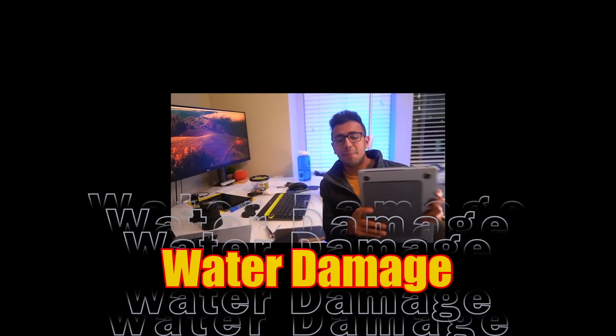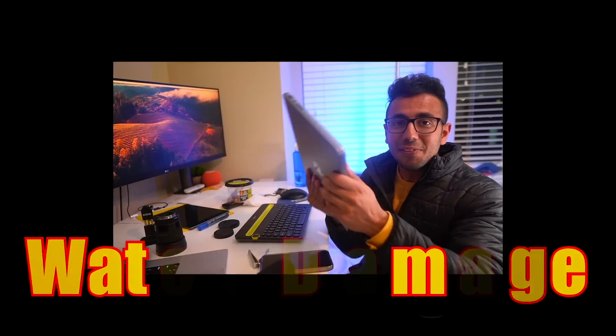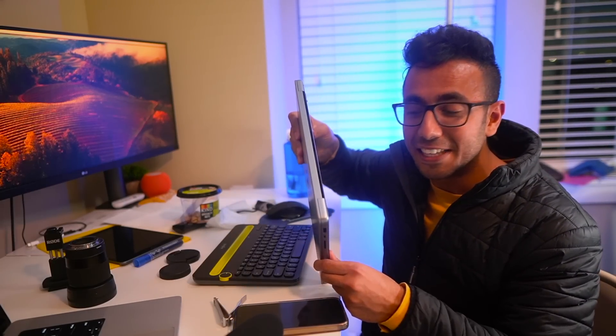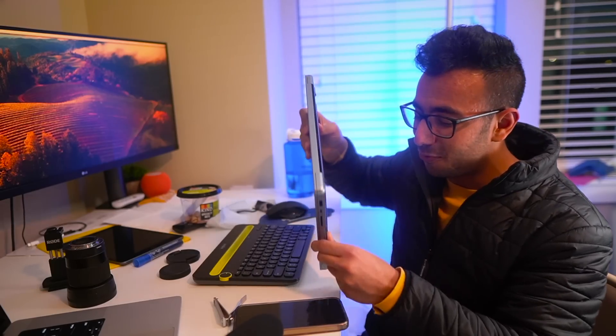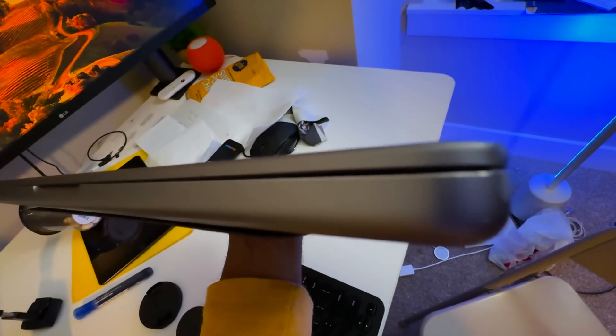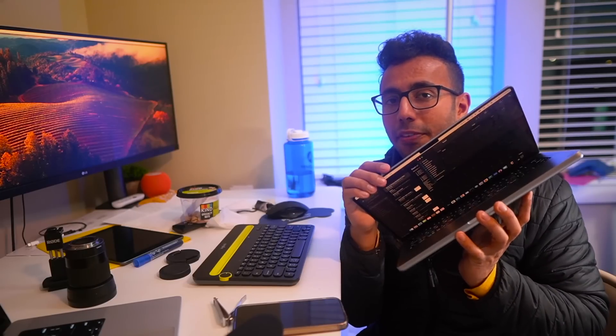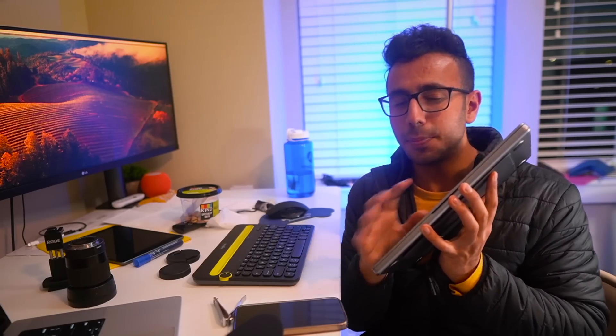Number three issue: one day I dropped this MacBook. Not even kidding. If you see here, there is a big dent. In India, because there is carpeted floor here, if I accidentally drop it from the bed, nothing happens. But in India it was a hard floor, so the MacBook fell on the corner. There is a dent, which is quite big. Because of that, this MacBook doesn't close perfectly — there is a small gap. Even though the magnet lock is pretty good, it closes.